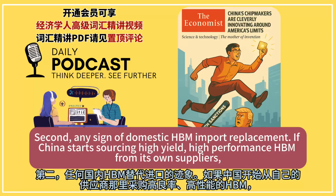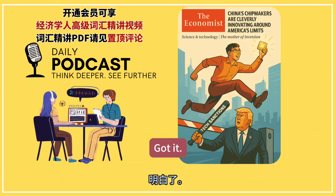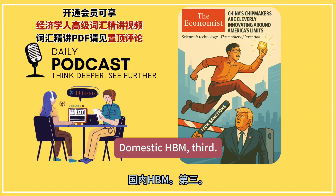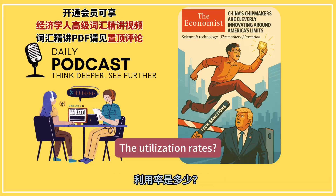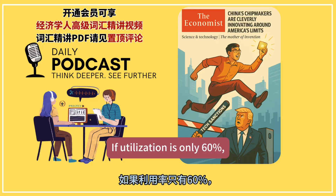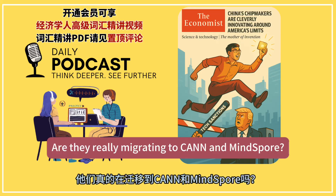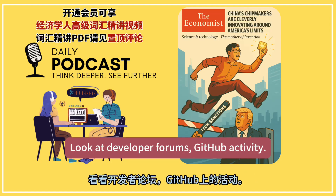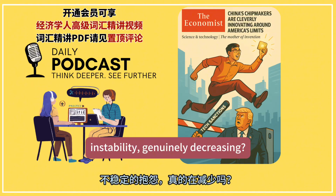Second, watch for any sign of domestic HBM import replacement. If China starts sourcing high-yield, high-performance HBM from its own suppliers, that is potentially the biggest game changer — it breaks their most critical foreign dependency for training. Third, we need real operational data on those huge Huawei optical megapods. What are the actual uptime numbers, the utilization rates? Does the complexity kill the performance gains in practice? If utilization is only, say, 60%, the whole economic case might collapse. Fourth, watch the developers — are they really migrating to CANN and MindSpore? Look at developer forums and GitHub activity. Are the complaints about crashes, overheating, and instability genuinely decreasing?